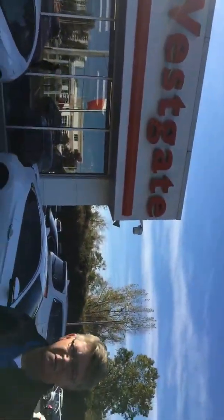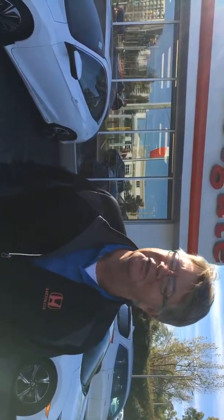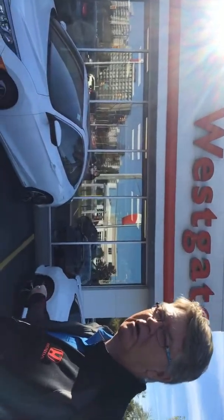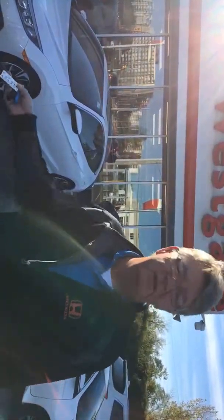Hello everybody and welcome to Westgate Honda's live stream of something pretty special. I'm not going to give away just what it is yet, but it is Monday October 22nd and we are broadcasting live from Westgate Honda in London, Ontario for something very, very cool involving the best-selling car in the country going on 21 years in a row.